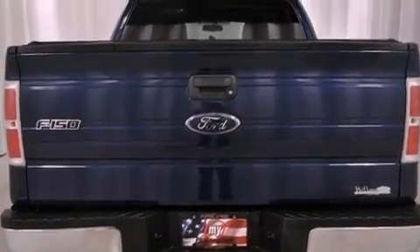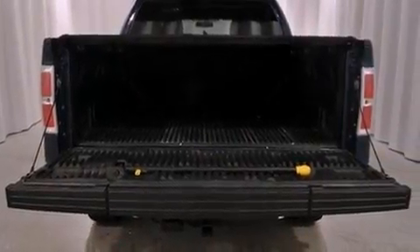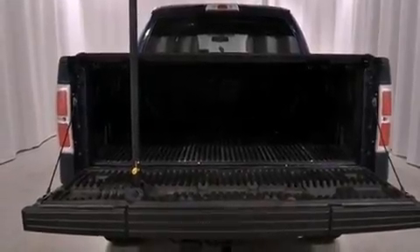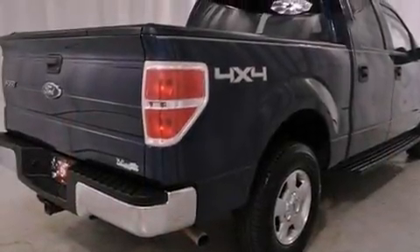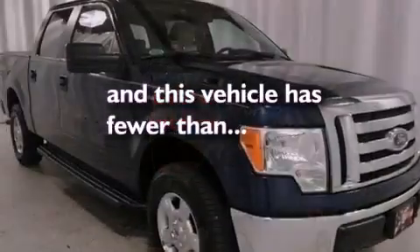Its top features include a speed-sensitive volume control system, a rear split-bed seat, cruise control, a double wishbone independent front suspension, aluminum wheels, a chrome grille, a low-tire pressure indicator, a stability control system, a keyless entry system, and this vehicle has fewer than 62,000 miles on the odometer.